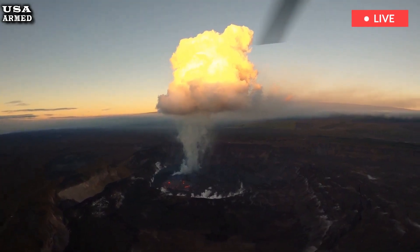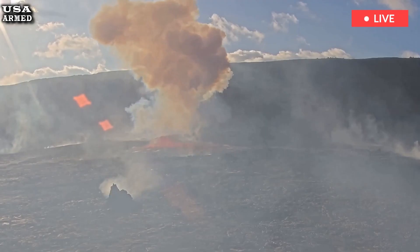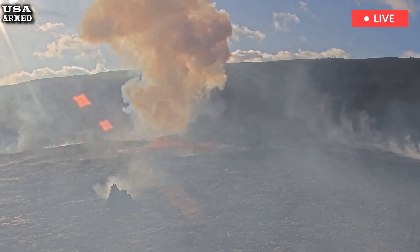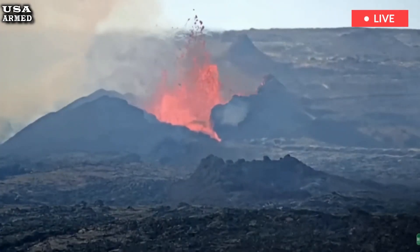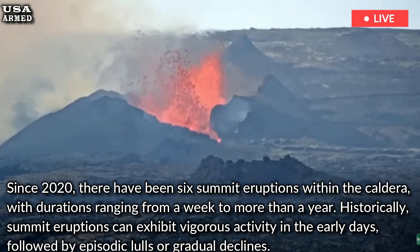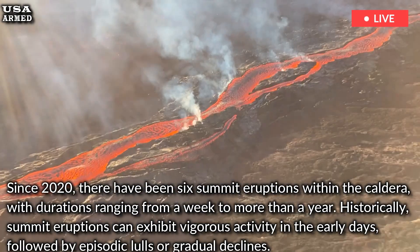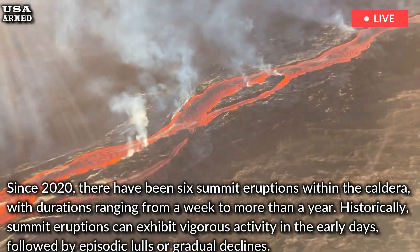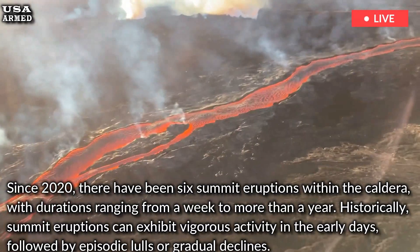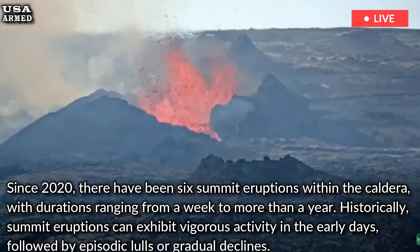Kīlauea has a history of frequent eruptions. Since 2020, there have been six summit eruptions within the caldera, with durations ranging from a week to more than a year. Historically, summit eruptions can exhibit vigorous activity in the early days, followed by episodic lulls or gradual declines.